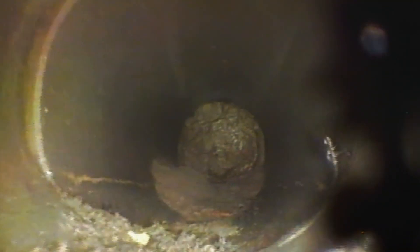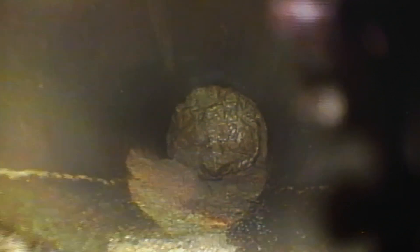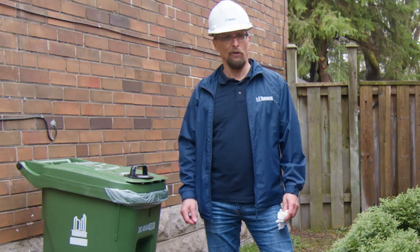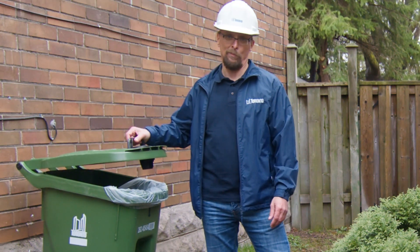This is a good time to remind you not to throw fats, oil, grease, and paper towels down the drain. They build up, clog your pipes, and cause basement flooding. Fats, oil, grease, and paper towels belong in the green bin, not your sewer pipes.